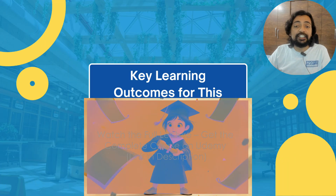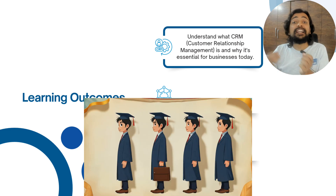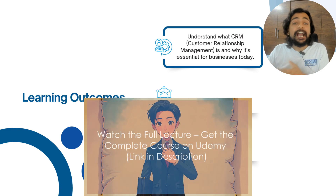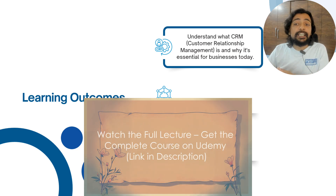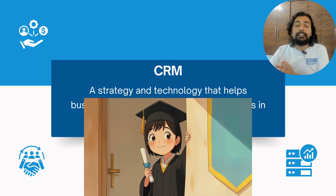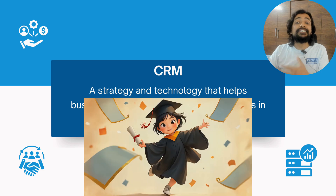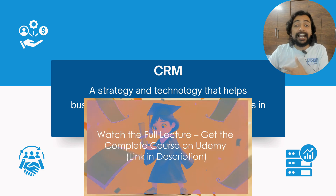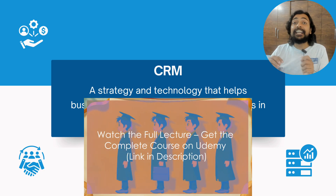First of all, we will understand what CRM is — what customer relationship management is — and why CRM is essential for business. CRM is a strategy and technology that helps businesses manage customer interactions and customer relationships in an organized and efficient way.